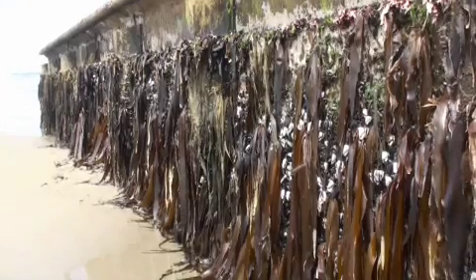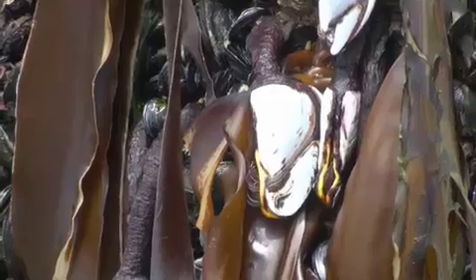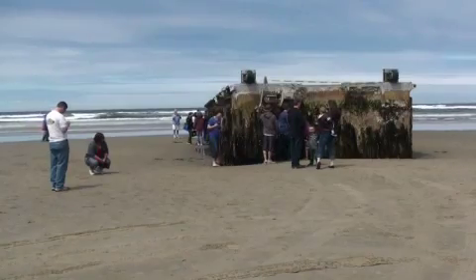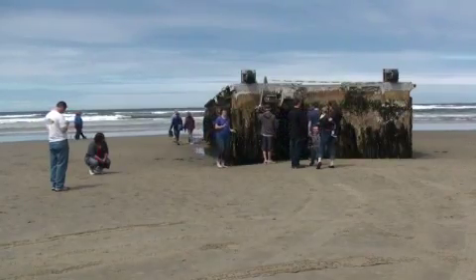Since the dock had evidence of marine life specific to Japan and Japanese markings, it was immediately checked for radiation. Those tests came out negative. We've been told by NOAA that none of the debris coming across has been found to be radioactive, that that's highly unlikely. But we want to make sure people's minds are put at rest, so we always check.